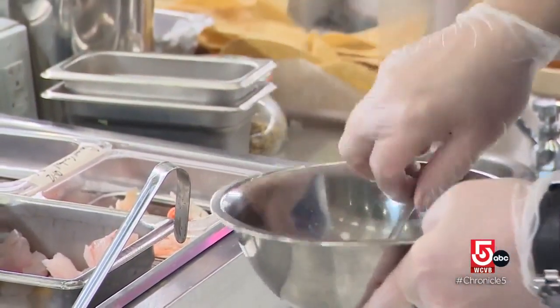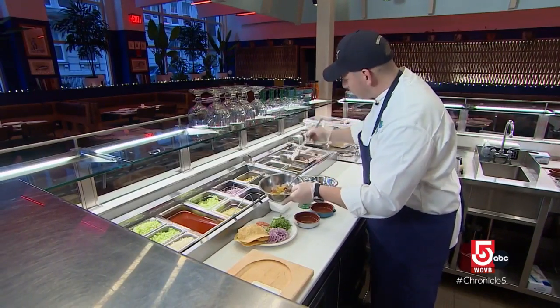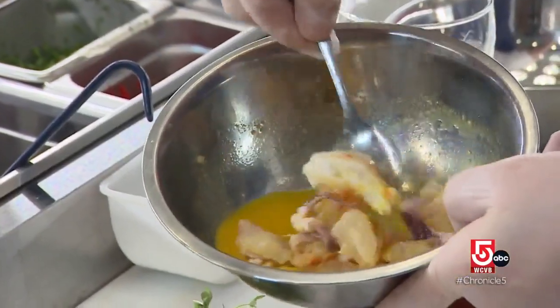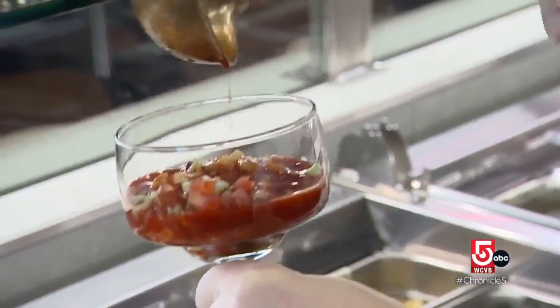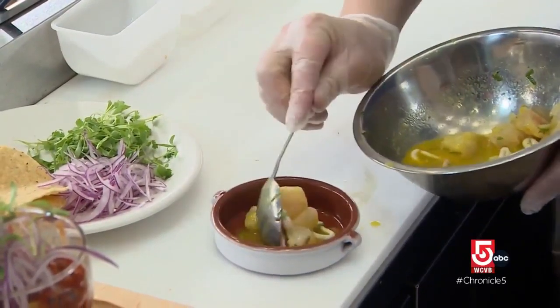I've always been interested in food since I was young. The Leche de Tigre — this is the marinade, and this is what essentially cooks the fish. Just a local guy who likes to cook food that is not from here, but using the local fare. Going to Peru, you try something and you're like, this is really cool — how can I make this a Boston dish or New England dish?